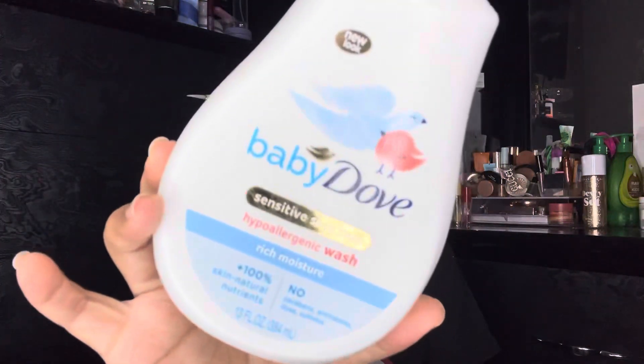The first thing is this Baby Dove sensitive skin hyaluronic wash. This is what I use on baby girl — even though she's a toddler, I still use this type of sensitive body wash. It's still good, but I kind of wanted to get her a big girl wash, so that is almost done.